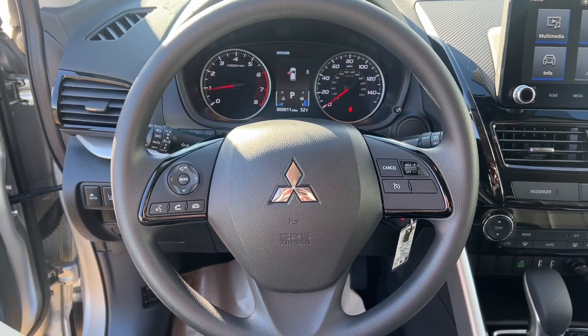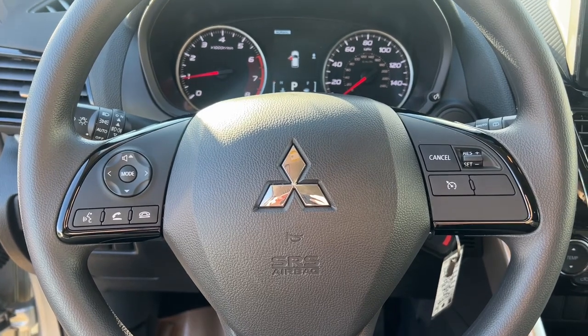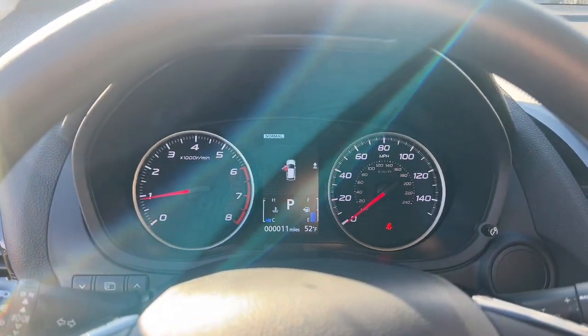Feel ready to meet the moment in this versatile Eclipse Cross. Treat yourself to a test drive today. Our staff will toss you the keys and give you an outstanding customer experience.